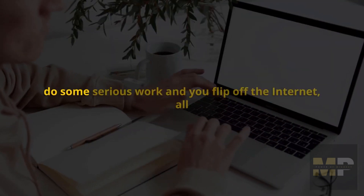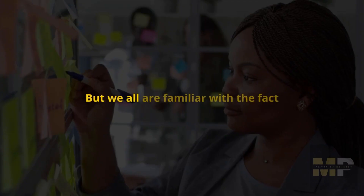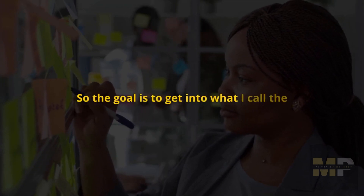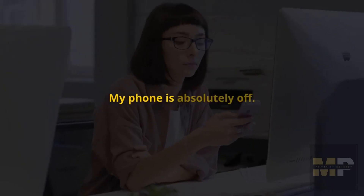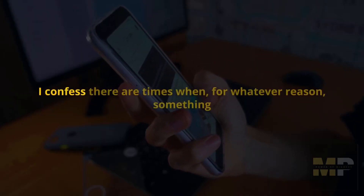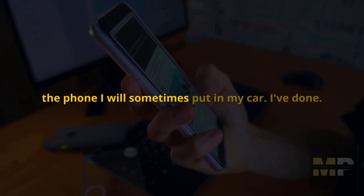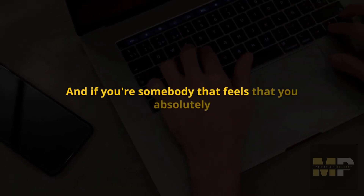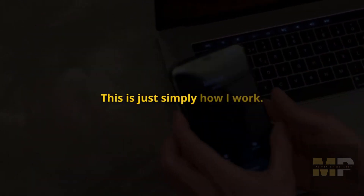The moment you sit down to do serious work and flip off the internet, all of a sudden it's as if the phone has a voice — it starts calling you, and the restroom too. But if we are focused on something, all that just kind of melts away. The goal is to get into what I call the tunnel — really get into a tunnel of quality work. The brain loves that state, but it's very hard to access. My phone is absolutely off, not just on airplane mode. If I've struggled with that, I'll sometimes put it in my car. Do whatever you need to self-regulate.